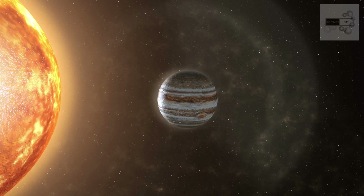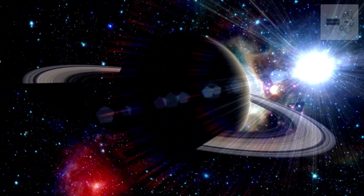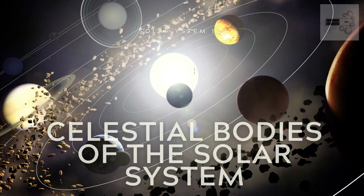Each planet has unique features, such as Jupiter's Great Red Spot and Saturn's rings. In addition to the eight planets, the solar system is home to numerous other celestial bodies, including the asteroid belt, dwarf planets, and the Oort cloud.